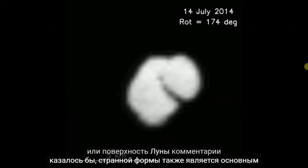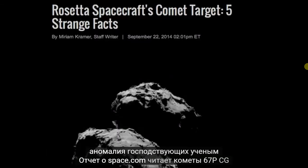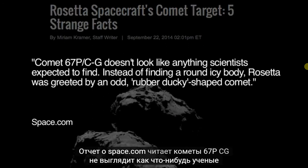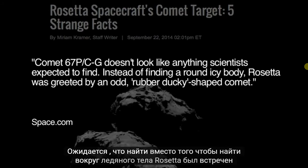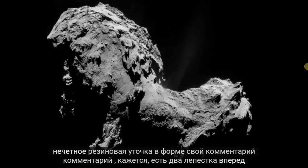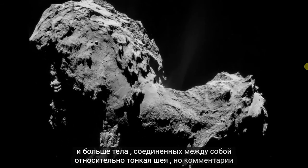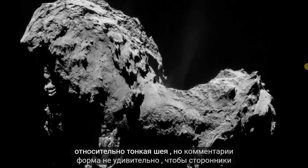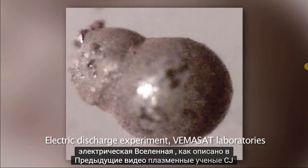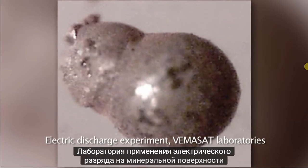The comet's seemingly bizarre shape is also a major anomaly to mainstream scientists. A report on Space.com reads: 'Comet 67P-CG doesn't look like anything scientists expected to find. Instead of finding a round icy body, Rosetta was greeted by an odd rubber-ducky shaped comet.' The comet appears to have two lobes — a head and a larger body connected by a relatively thin neck. But the comet's form is no surprise to proponents of the Electric Universe. Plasma scientist C.J. Ransom replicated this form in the laboratory by applying an electrical discharge to a mineral surface.